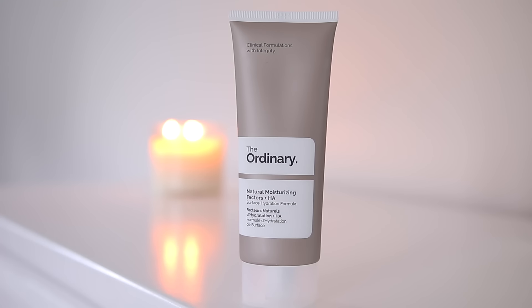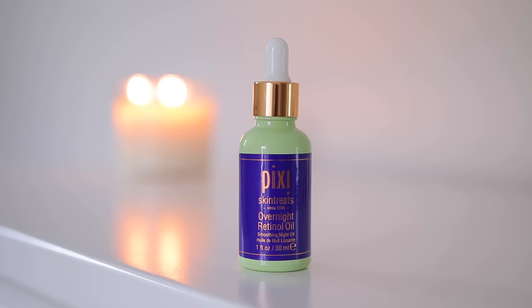For moisturizer, I'm using one from The Ordinary. It has a whipped consistency so you have to take your time working it into your skin so it absorbs, but it's really nice — super lightweight and not greasy, so it could be a good daytime moisturizer as well. Then I top that off with the Pixi Overnight Retinal Oil. I love using oils before bed because when I wake up it's almost like I have new skin — my skin is so hydrated and plump. I love Pixi Oils because they don't clog my pores but feel super luxurious.